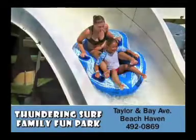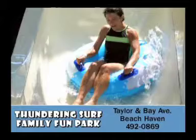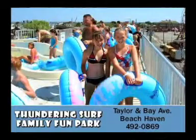For some way cool summer fun, bring the gang to Thundering Surf Water Park. The fun begins with a panoramic view of Beach Haven.